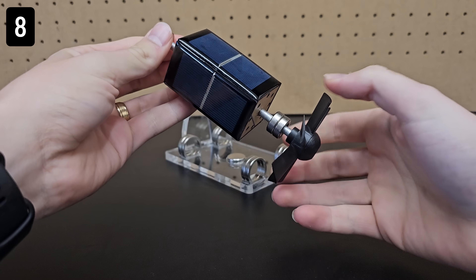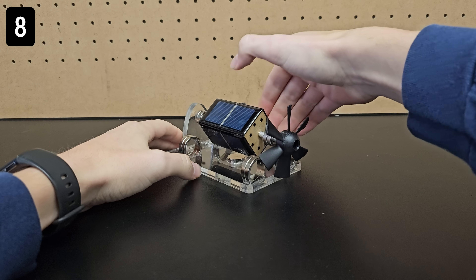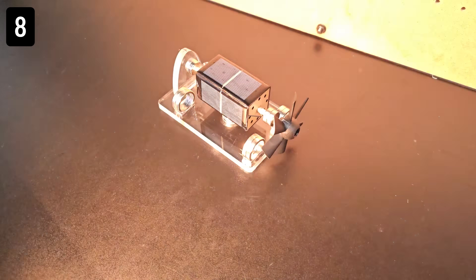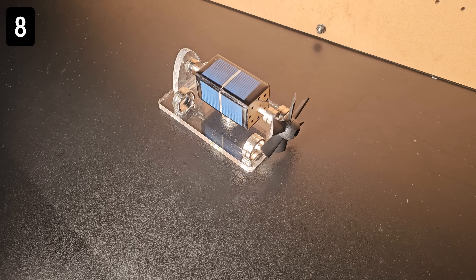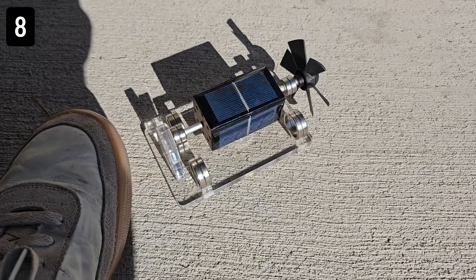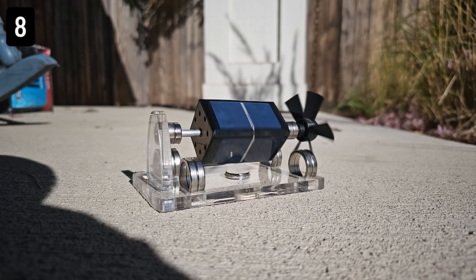Next is this solar magnetic levitation device. It levitates using magnets just like the other cool gift I showed last year, but the key difference with this one is obviously the solar panel, which allows the device to spin on its own when you put a strong light source on it. Placing it in the sun, you can see it accelerates quite quickly and spins very fast.